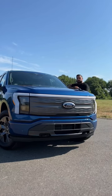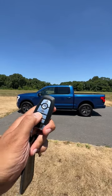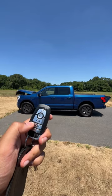Let's check out some daily ownership highlights on the Ford F-150 Lightning. Here are what the keys look like to the Lightning. You can double tap to pop open the front and you can double tap to pop open the tailgate. Check that out, nice.